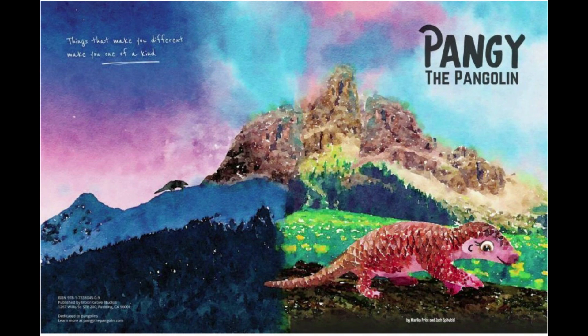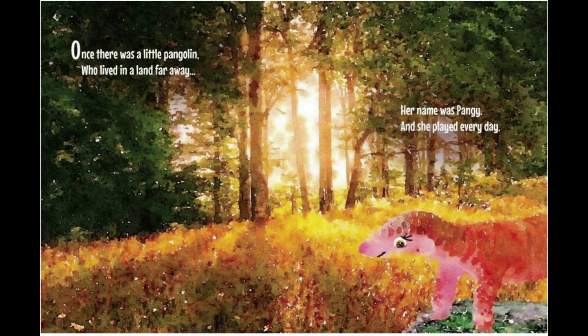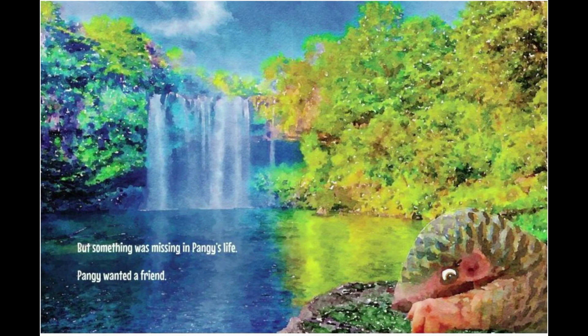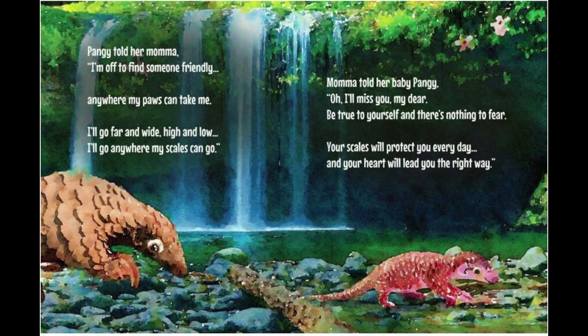Pangae the Pangolin by Marika Price and Zach Spatulski. Once, there was a little pangolin who lived in a land far away. Her name was Pangae, and she played every day. She loved to dig deep holes and climb tall trees. She loved to swing on branches and roll in leaves. But something was missing in Pangae's life — Pangae wanted a friend. Pangae told her mama, 'I'm off to find someone friendly, anywhere my paws can take me. I'll go far and wide, high and low. I'll go anywhere my scales can go.' Mama told her baby Pangae, 'Oh, I'll miss you, my dear. Be true to yourself. There's nothing to fear. Your scales will protect you every day, and your heart will lead you the right way.'